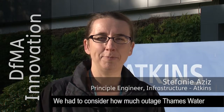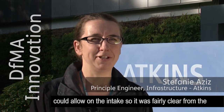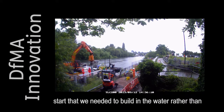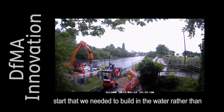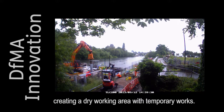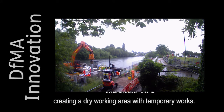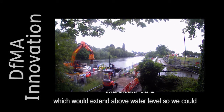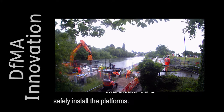We had to consider how much outage Thames Water could allow on the intake. It was fairly clear from the start that we needed to build in the water rather than creating a dry working area with temporary works. For that reason, we went for a piled foundation which would extend above water level so we could safely install the platforms.